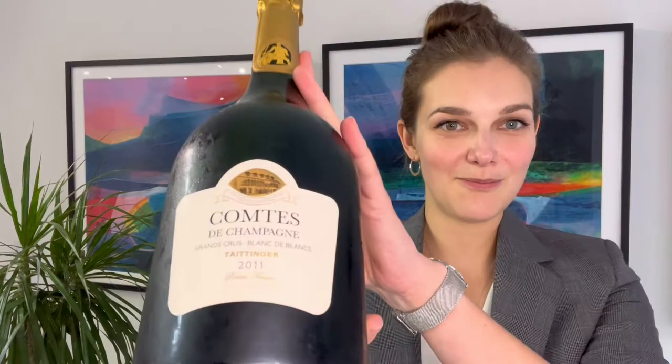Hello and welcome to Wine Searcher. My name is Jitka and today we are tasting Tétangé Comtes de Champagne 2011. Comtes de Champagne is a prestige cuvée of Champagne house Tétangé, which is famous for its fresh and precise style.